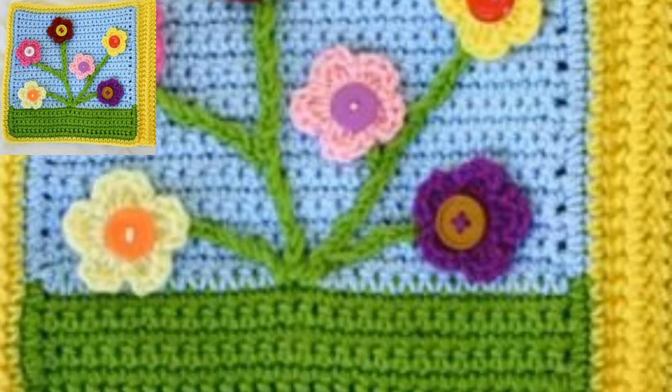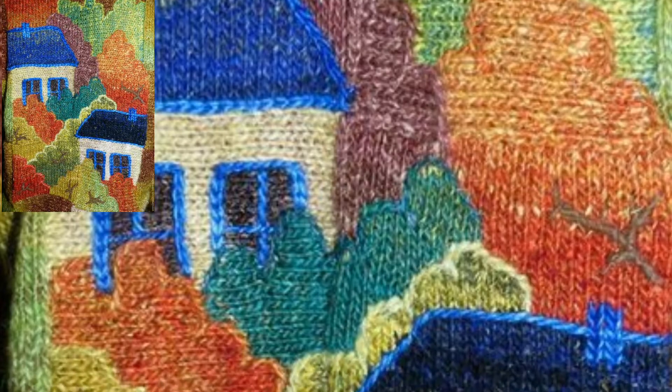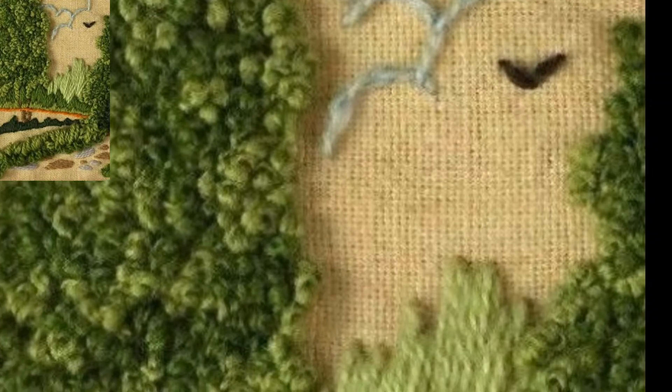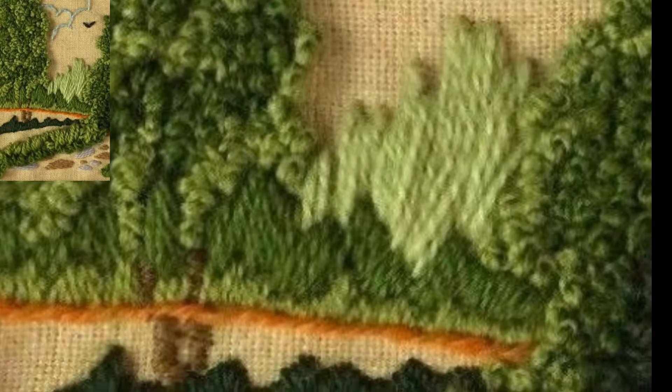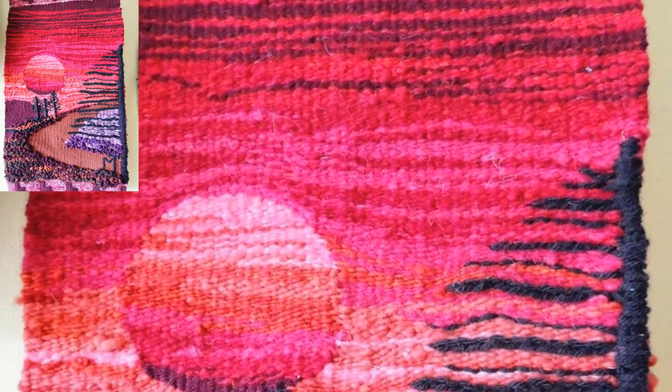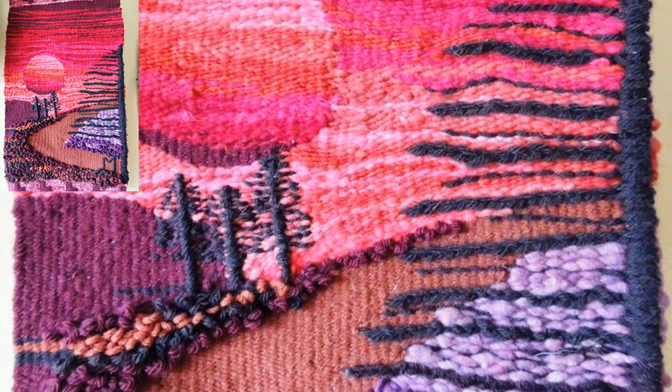In this video you can see different types of colors and different types of crochet patterns. For those who work with different types of crochet, this is also a very beautiful collection for them. They will get new patterns and new designs of crochet cross stitch embroidery.